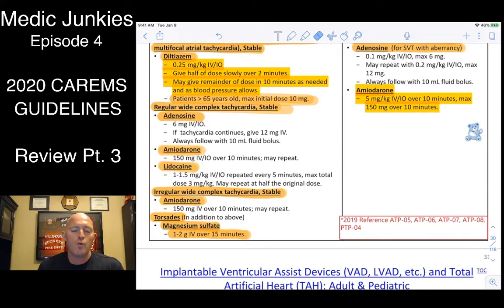For wide-complex tachycardia — the first thing we give is adenosine. There's been argument about calling it VTAC and going straight to amiodarone. But it might not be VTAC. If we give adenosine and it's actually an atrial rhythm, it should have some effect. If it's ventricular, it probably won't do anything. It takes a little extra time but at least we've ruled it out before moving down to amiodarone.